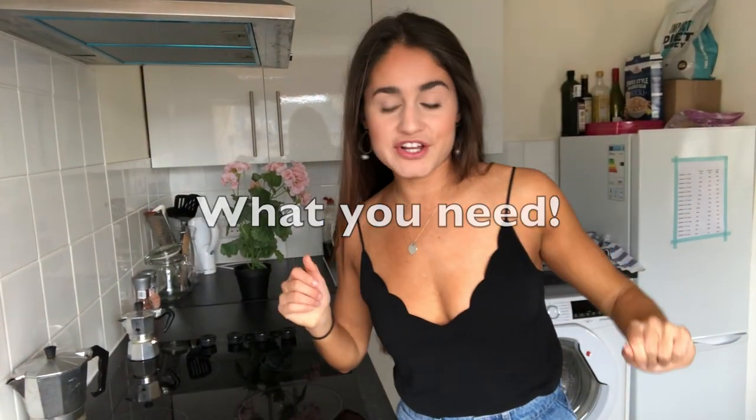Half the memes my boyfriend tags me in have to do with burning food, so that's an indication that if I can do it, you can do it. If you like this video, please leave a thumbs up and subscribe. I don't know if I have to say that — I just hear all the YouTubers say it. Let's get started.